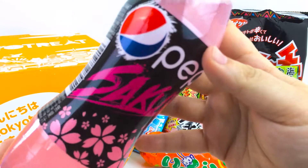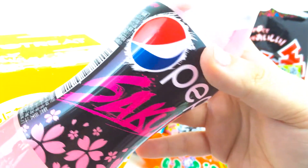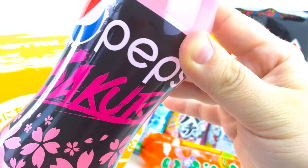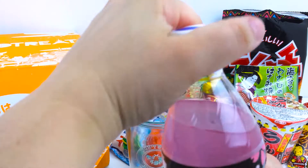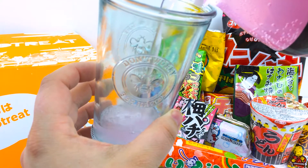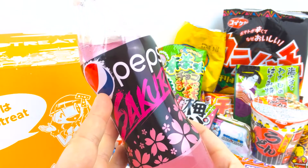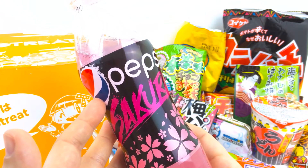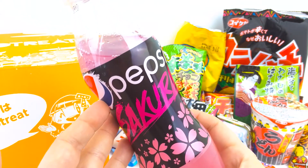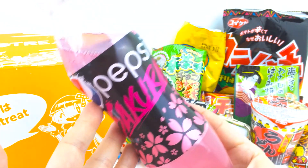So we've got the Sakura Pepsi — limited edition Pepsi. It's a combination of Sakura blossom cherries paired with a well-known taste of Pepsi. It's a soft pink color. It does taste like Pepsi mixed with something. It's one of those things where if you closed your eyes and imagined what color of Pepsi you were drinking, you would think it's pink — soft pink.